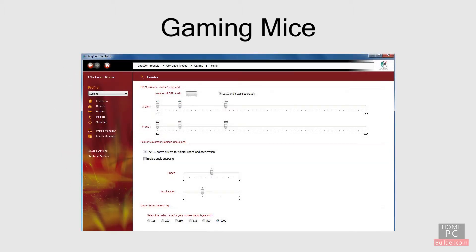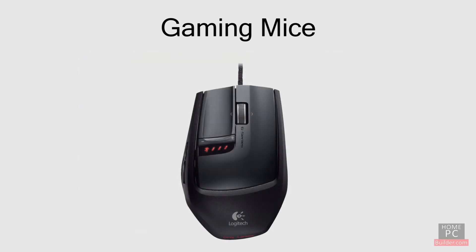Gaming mice come with a utility that lets you change the sensitivity to your liking. For some gaming mice, the DPI is adjustable on the fly using controls on the mouse.